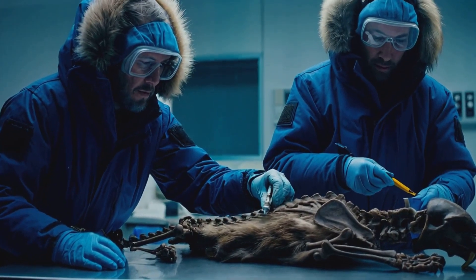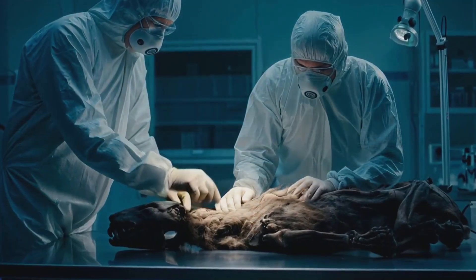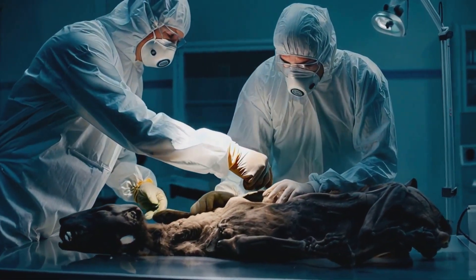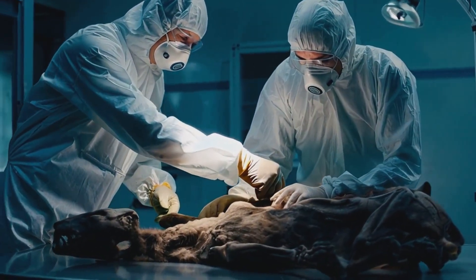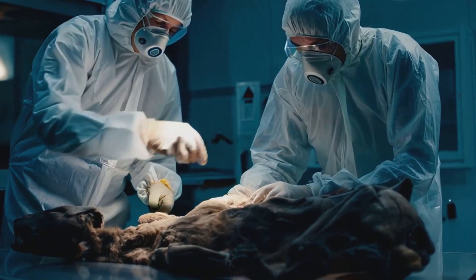Now, you might be thinking, why is this such a big deal? Well, this isn't just any old fossil. This cat is so well preserved that it still has its fur, head, torso, and limbs intact.